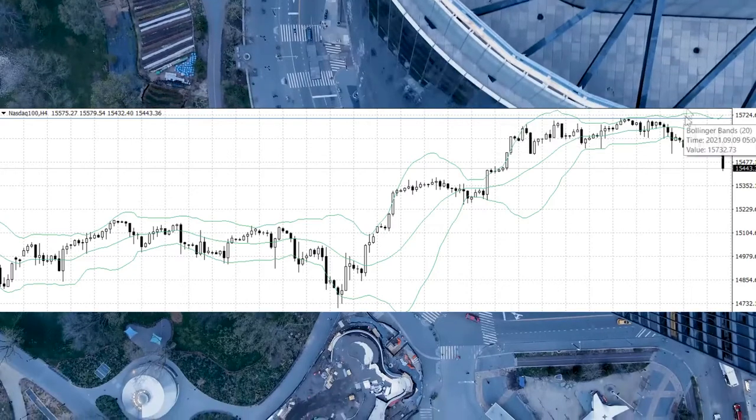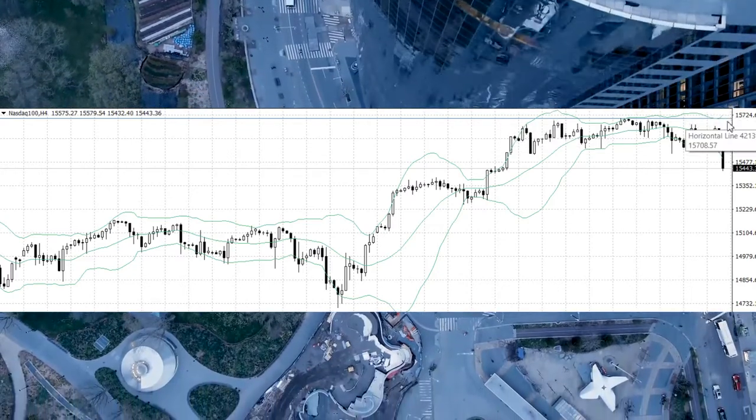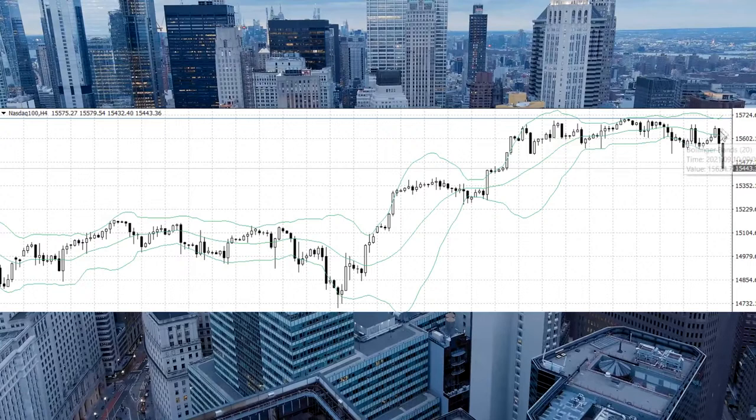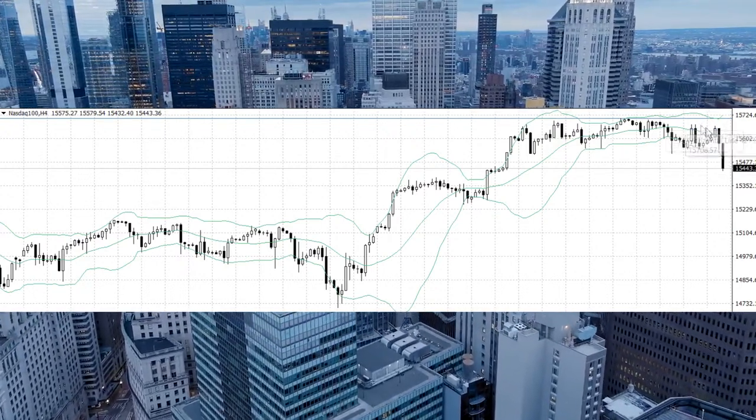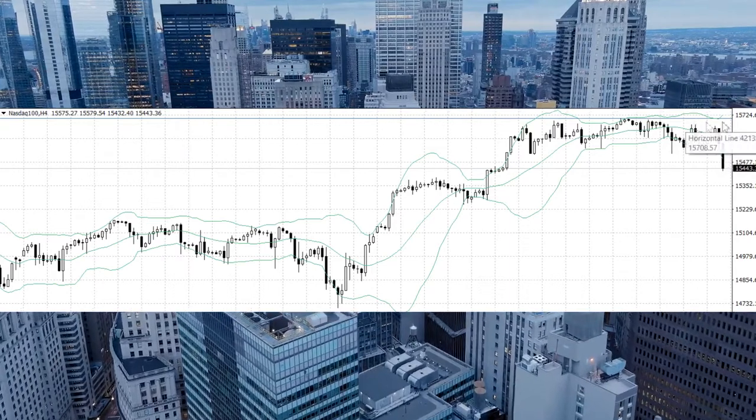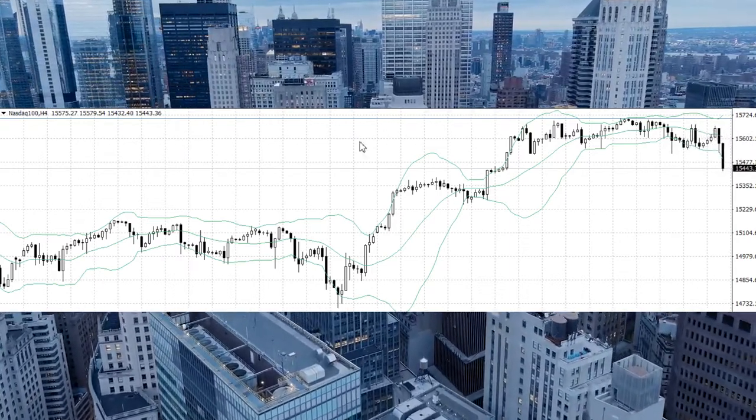And if they go back under this line again, you can put the same order after that move. So I think it's a great trade idea.